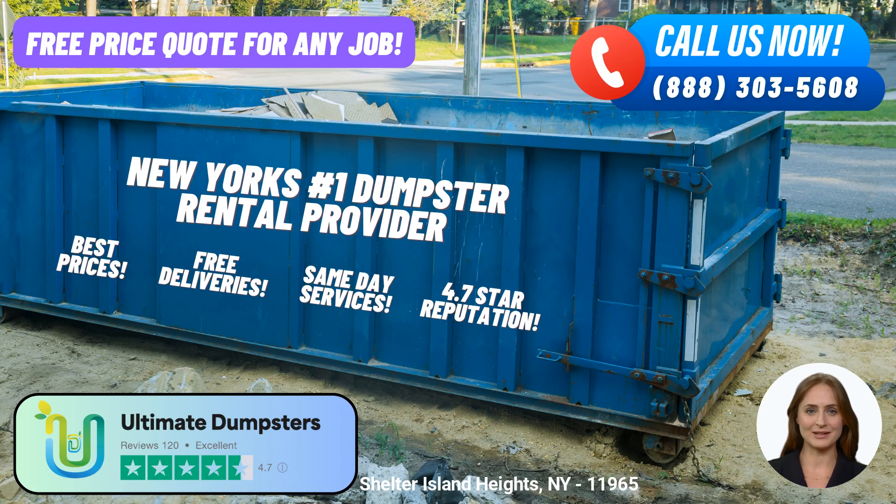Welcome to Ultimate Dumpsters, your premier choice for same-day roll-off dumpster rental service in Shelter Island Heights, New York. Whether you're undertaking a home renovation project, managing construction waste, or simply decluttering your property, Ultimate Dumpsters is here to meet all your waste management needs.